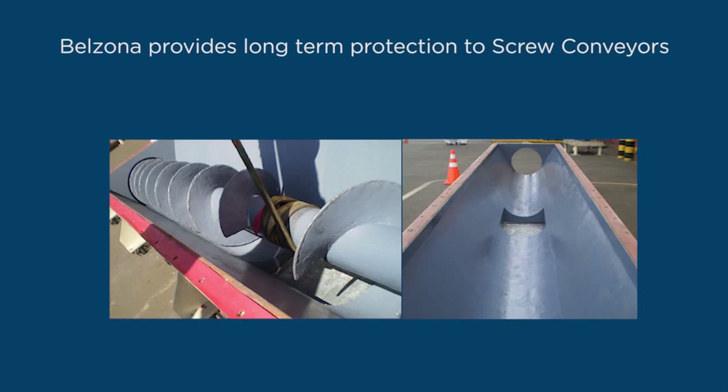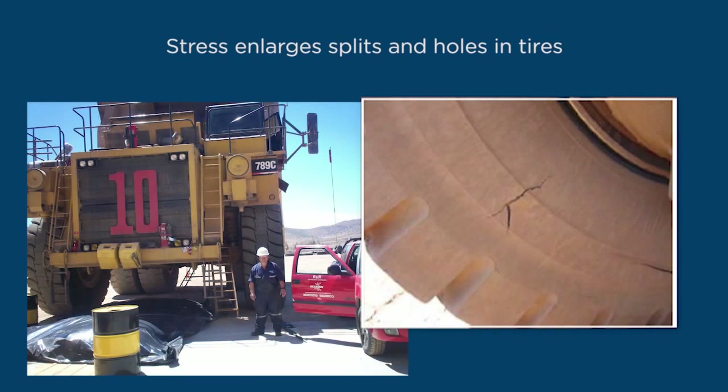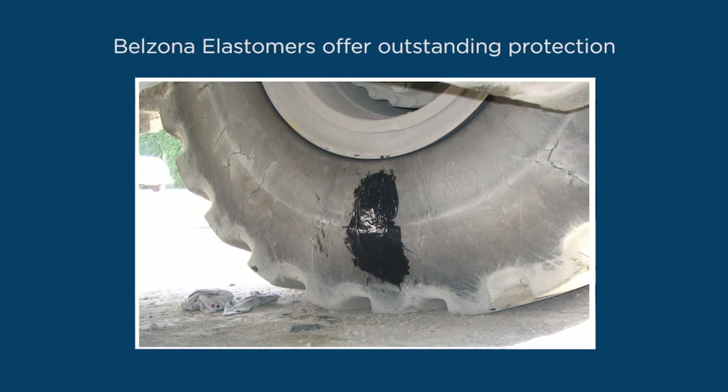The abrasive and corrosive nature of materials passing through the screw conveyors easily wear down the contact surfaces. Belzona provides protection to the screw flights, reducing maintenance costs. Heavy duty tires normally operate at low pressure and this causes a great deal of compressive stress on the portion of the tire in contact with the ground. Stress enlarges splits and holes due to the stretching of the rubber. High adhesion and elasticity of Belzona elastomers offer outstanding protection from further deterioration.